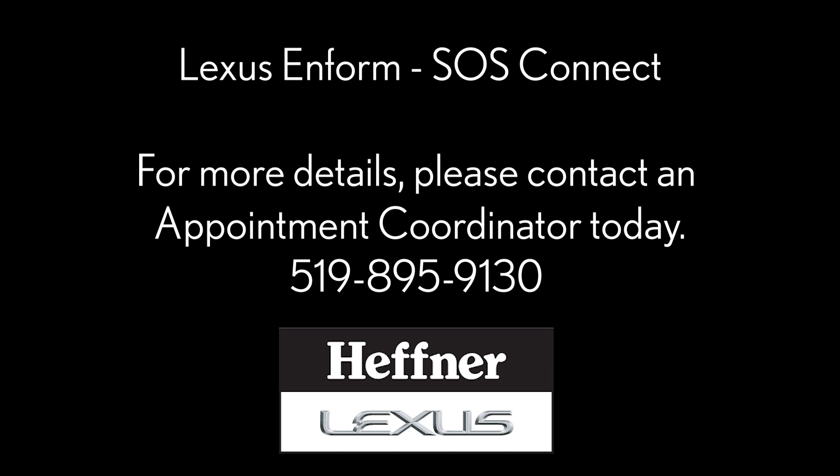At Hefner Lexus, you're part of the family.